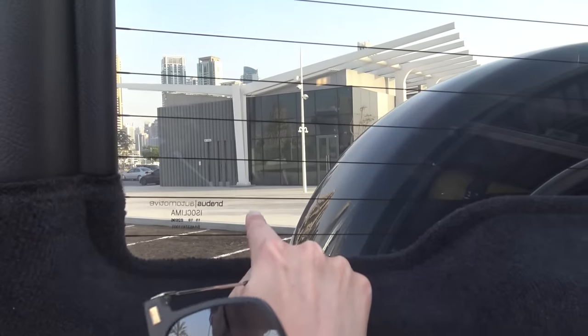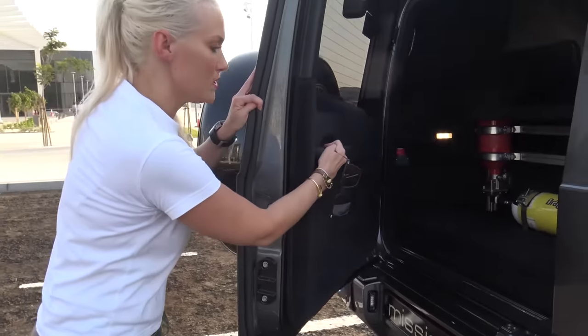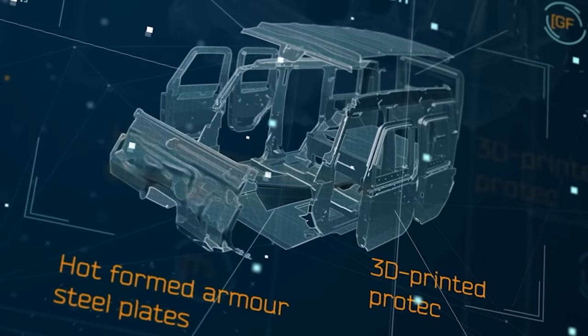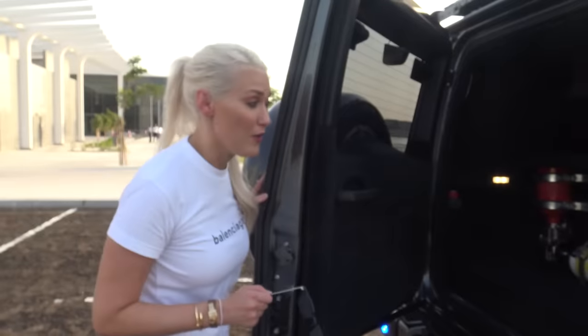Look how thick this is. You've actually got normal glass on the exterior, so it looks like any normal G-Wagon, and then you've got the armoured bulletproof glass on the interior. This is so heavy because of the armouring — they've actually added a thousand kilograms to the G-Wagon just to protect it with armouring. All steel armour.